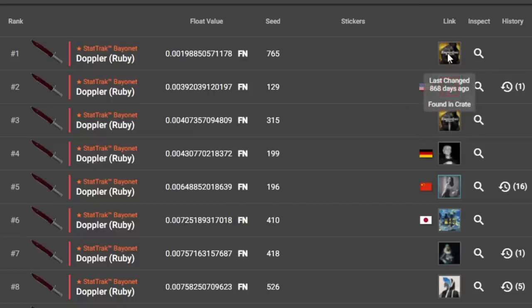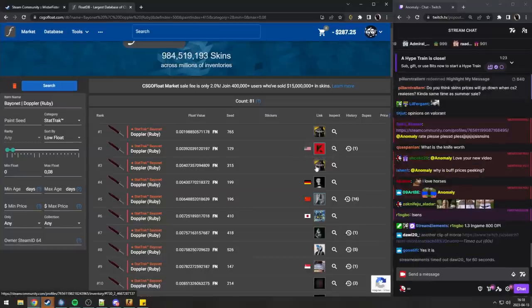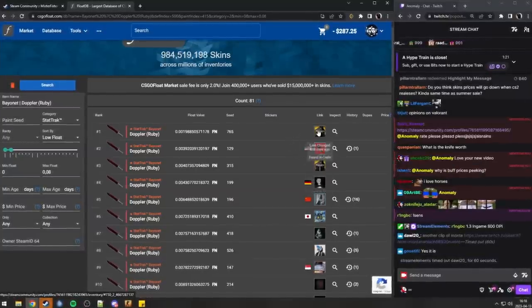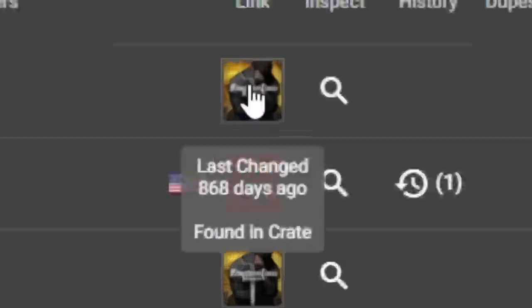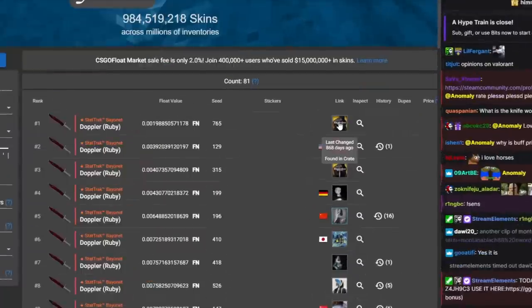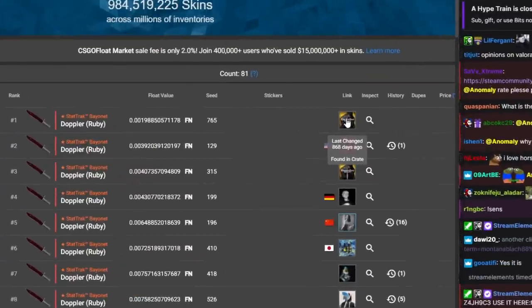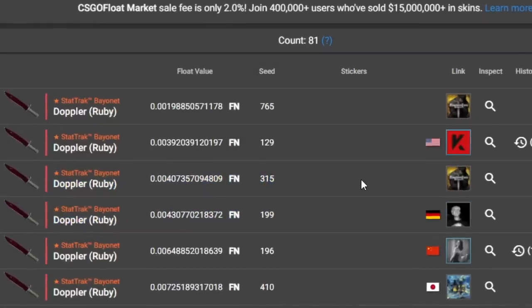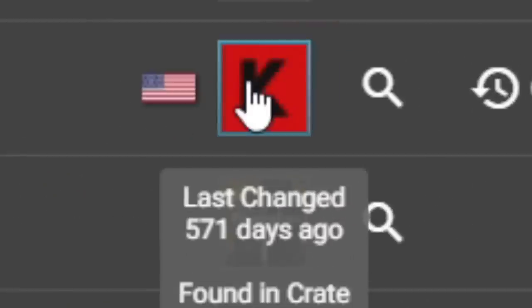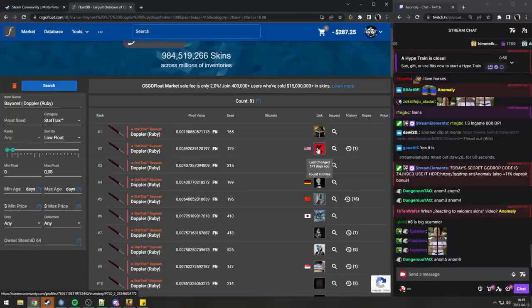Here's his account — he's the guy with the horse picture. He owns the number one and number three, which are basically locked away forever. Technically the number one doesn't exist on the market because this guy is a billionaire who will never sell, and same with the number three — these are out of circulation.